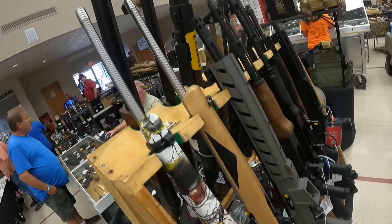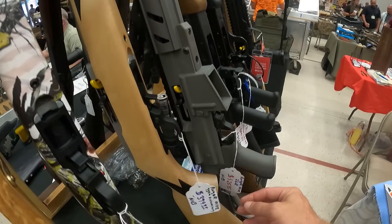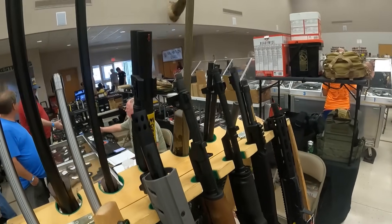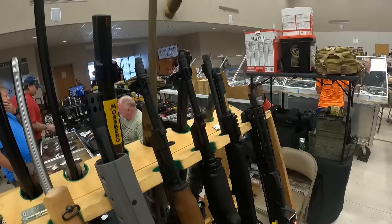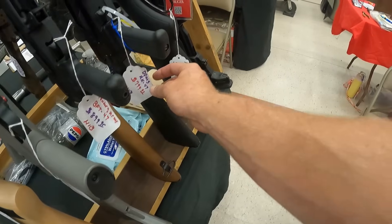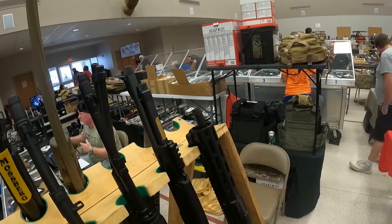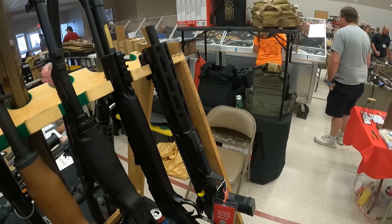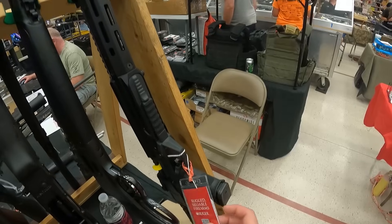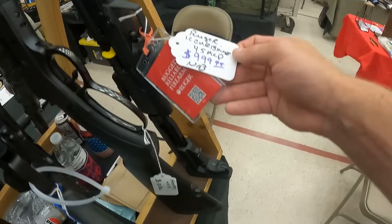Ruger 10/22 .22 long rifle, new in box, $320. Got another Ruger 75th Anniversary, $400. A Ruger .22 long rifle in AR-15 platform, $525. A Century AK-900, DPMS AK-47, $800. A Henry .44 Mag, $1,080. And very last one on the rack — looks like a Ruger LC Carbine .45 ACP, $1,000.